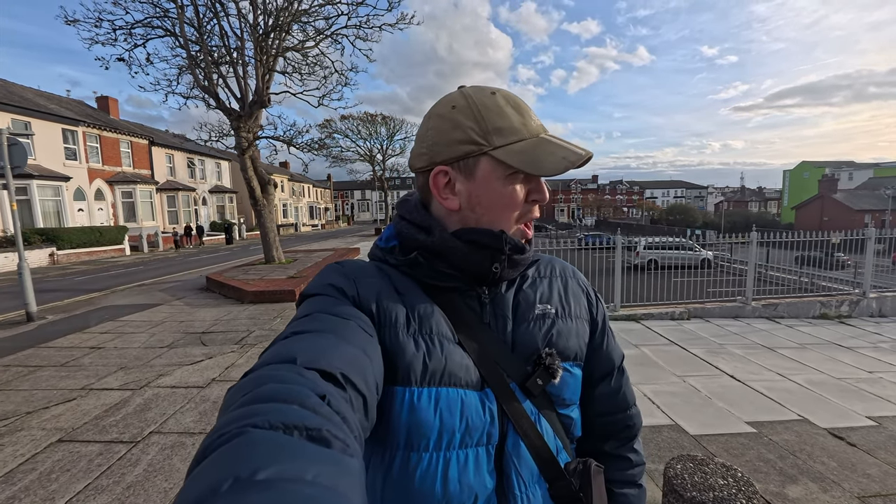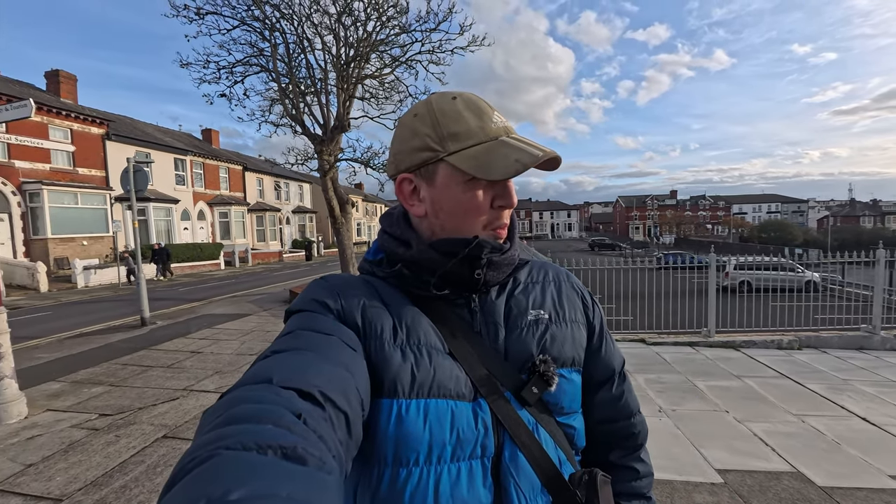Hi guys and welcome back to a brand new video. It is midweek today in Blackpool, so it's a Wednesday. We've got a bit of sun shining for a change, but we did have the storm at the beginning of the week. So let's have a little wander around, have a walk into town onto the promenade, and see what is happening today in Blackpool.